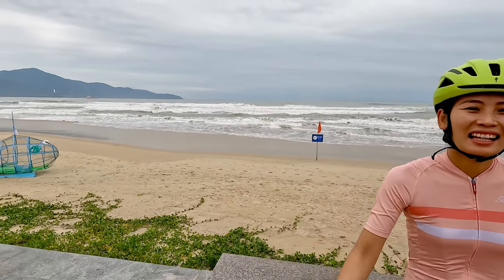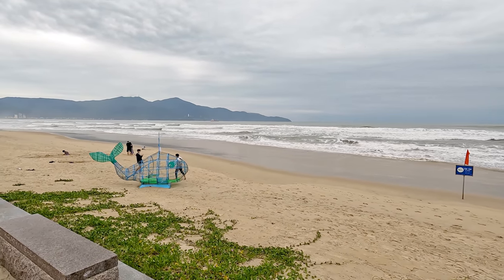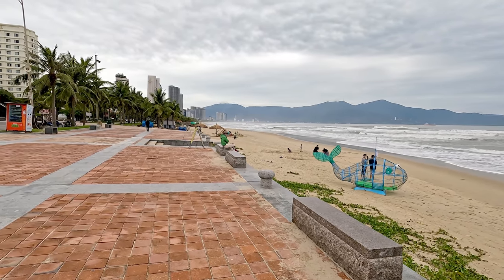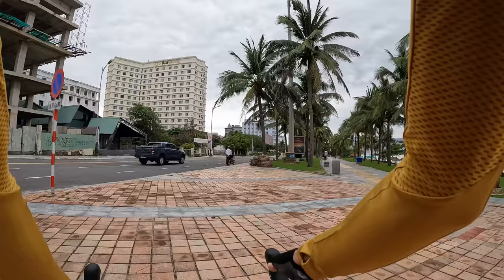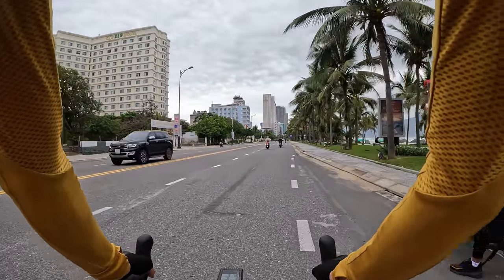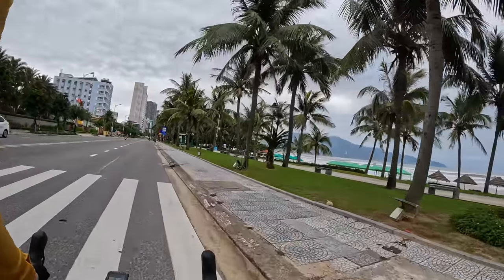We're starting here along the beach. Da Nang is a beach town — miles and miles of sandy beach coast. Check out these massive waves. We're going to be riding north today, just along the coast, for a nice easy two-hour ride to get back into the groove of riding. There's a really cool walking and running path here, but we're going to be cycling on the main road. This is going to be one of our regular cycling routes moving forward.